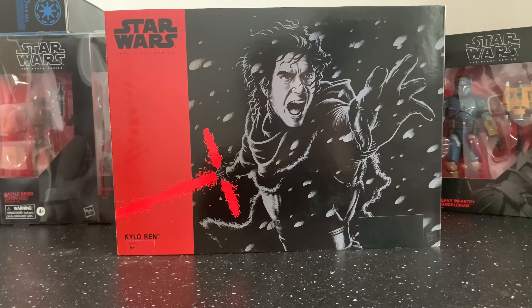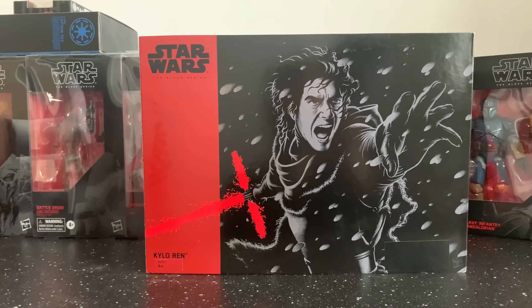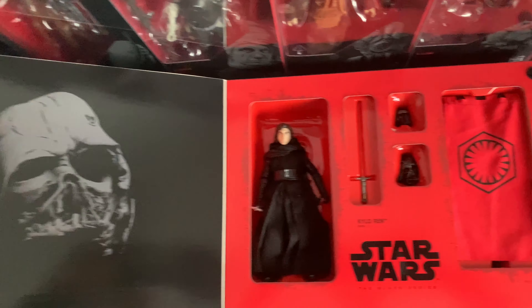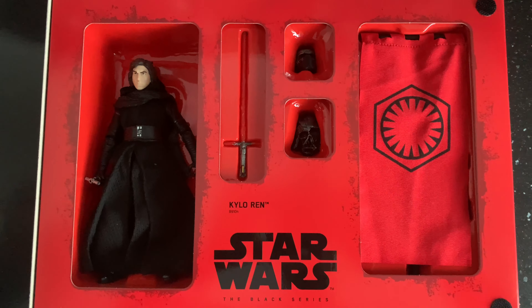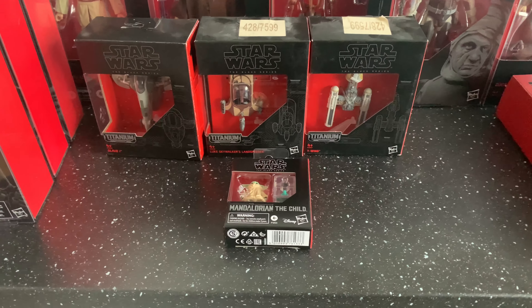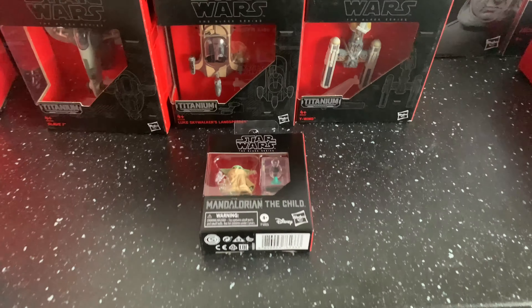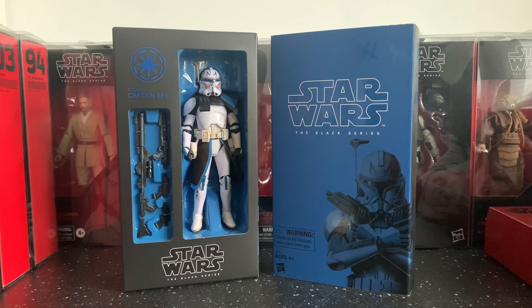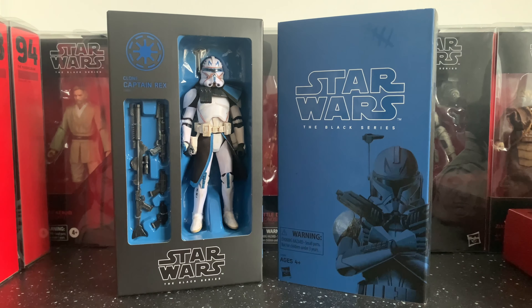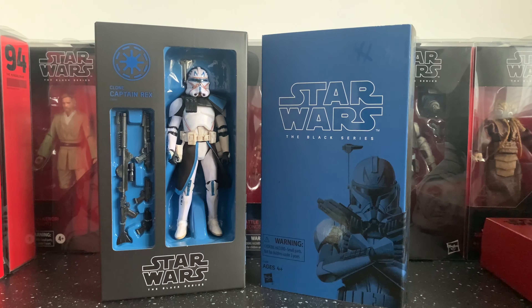I'm not a massive fan of the sequel trilogy, but during the initial hype I did pick this up. I believe I got this from Star Wars Celebration — I think it was 2015 or 2016. It's a really nice set and I love the inclusion of the Darth Vader helmet, which is all damaged up. Very cool — you get a First Order flag, interchangeable helmet — a very good piece. Over here we have some of the smaller boxes: Slave I on the left, Luke's land speeder, Y-wing, and the Child. Then last but not least, we have Captain Rex in the HasLab exclusive packaging — a very cool piece, though the only downside is I believe the face sculpt isn't the updated photo-real one used on the standard red box release.